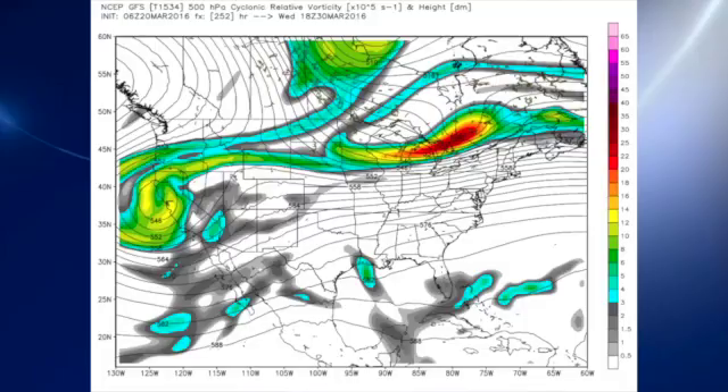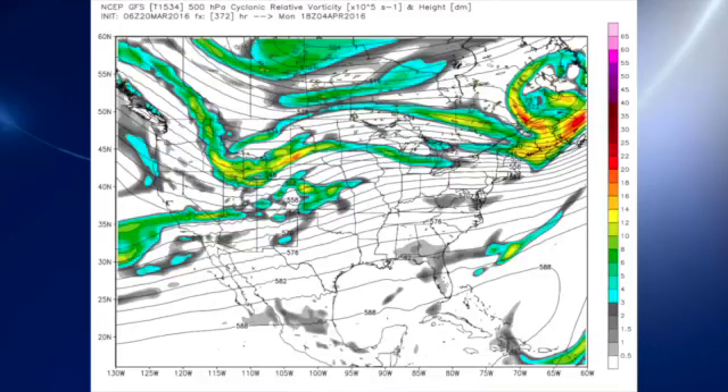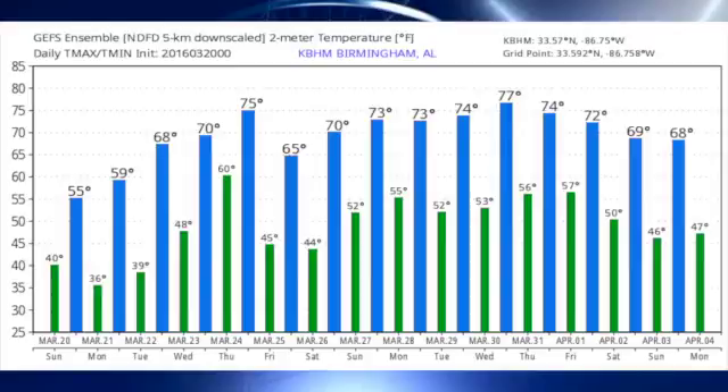Looking out into voodoo country around the 30th of March, it looks like we close out March on a fairly calm note with weak ridging over the area. The next system comes in around the 2nd of April, and that one certainly is a low-latitude system that gives us the look of severe weather potential. By the end of the period around the 4th of April, we're back to a southwesterly flow with weak ridging. The good news is that the GFS is not suggesting any real extremes in temperatures.